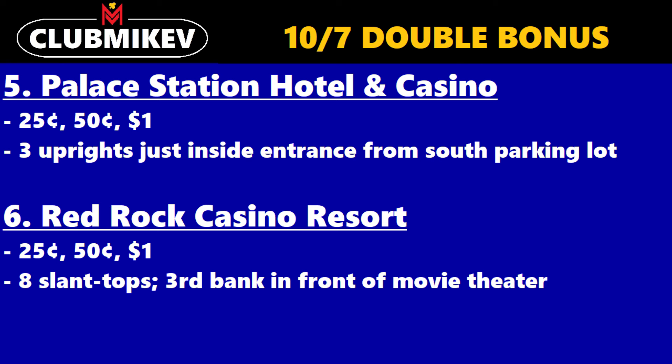Next, we have Red Rock Casino Resort — $0.25, $0.50, and $1 denomination. You can find eight slant tops in the third bank in front of the movie theater. During my last trip to Vegas, I was able to confirm that these definitely did exist. Interestingly, they replaced them with newer-looking machines — instead of the old Game Kings, they put, I think it was G23s or something, with the fancier monitors. I've never seen over 100% video poker in one of the newer cabinets before, so that's interesting.